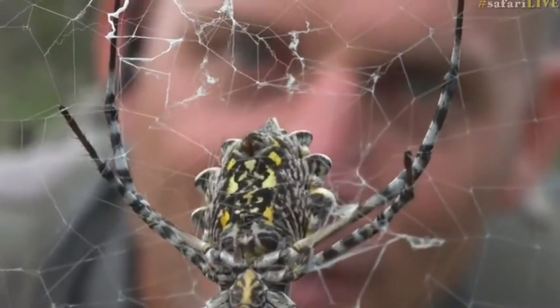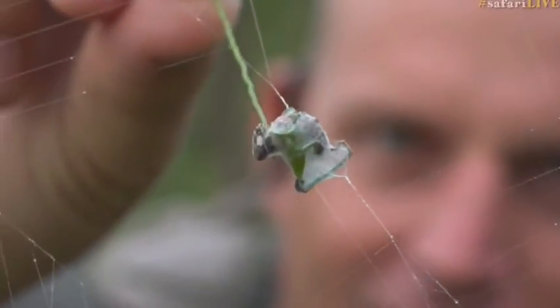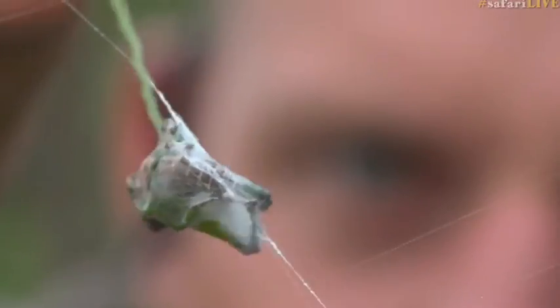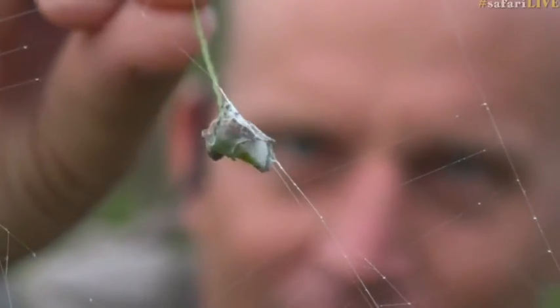She's actually got another larded grasshopper right here as well. Here you can see a grasshopper — one of the more common grasshoppers that we find here on trees — that she caught, injected with venom, wrapped up in silk, and then left right here.